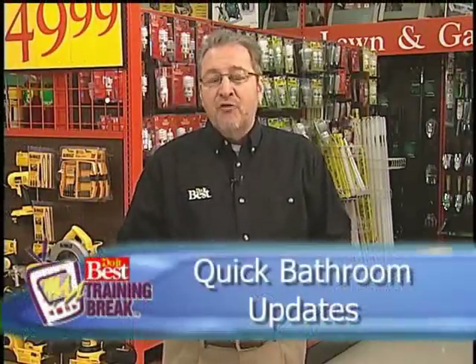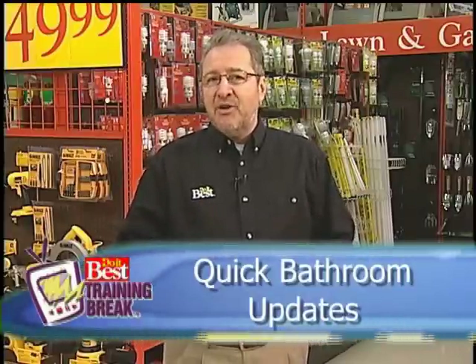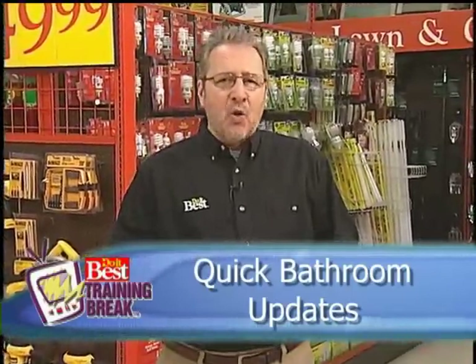When it comes to bathroom updates, there are lots of possibilities, from quick, easy hardware exchanges to costlier, more time-consuming bathtub and shower renovations. The advanced training segment in this volume shows you how to tackle replacing a shower enclosure. In this segment, we're going to take a look at several other bathroom updating projects, from the simplest hardware replacements all the way up to installing a shower door.